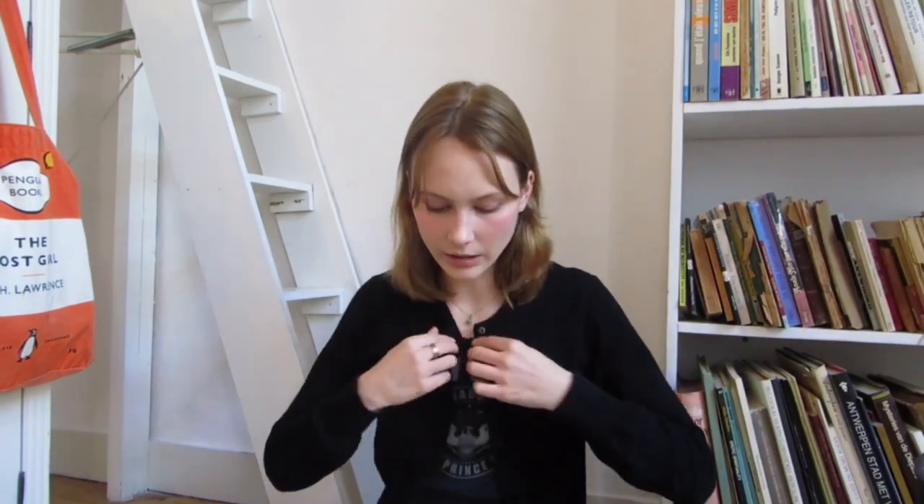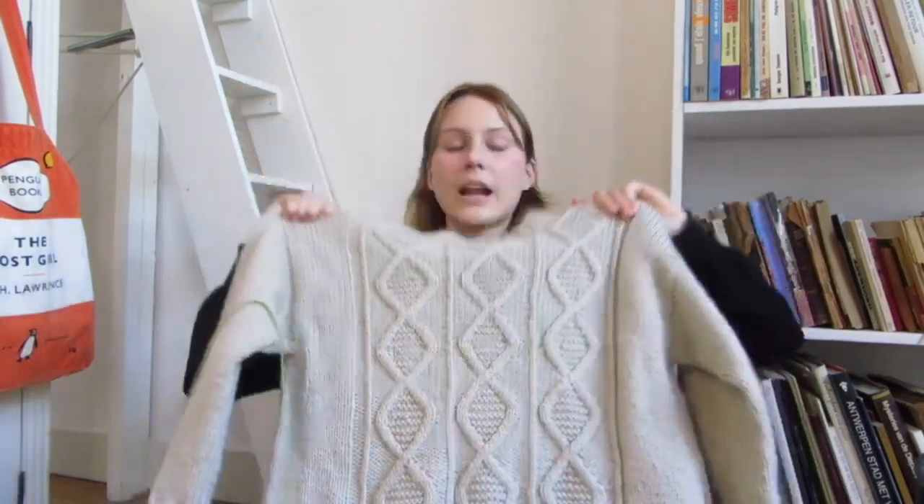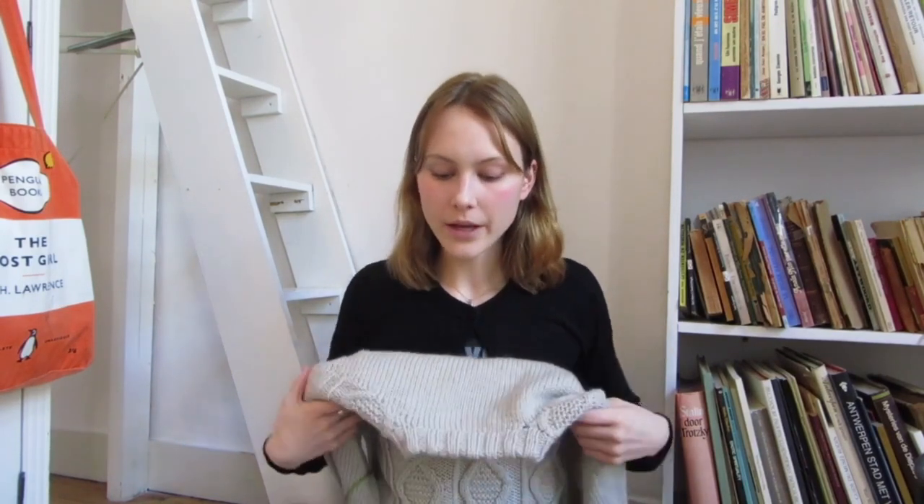I'm not wearing anything self-made today but I will talk about the thing that I finished that I'm most proud of. I call this the Sean sweater. This is a sweater made in Drops Alaska in the color wheat - it's called tarwe in Dutch. This is a freehand sweater and actually the first freehand sweater I've ever made.